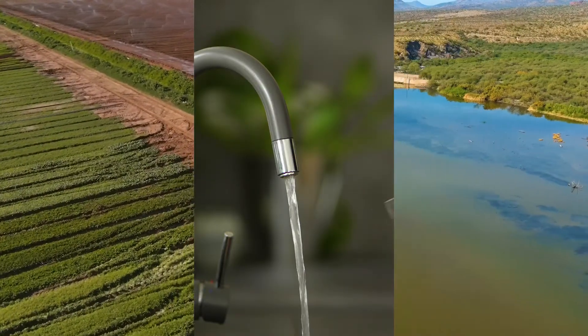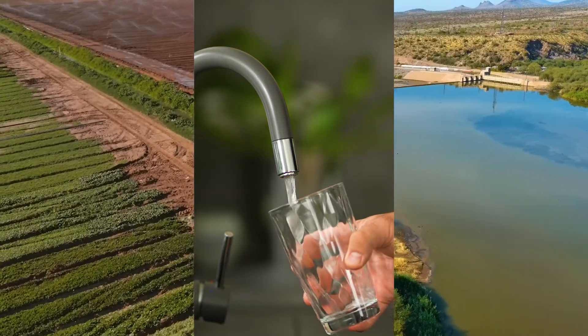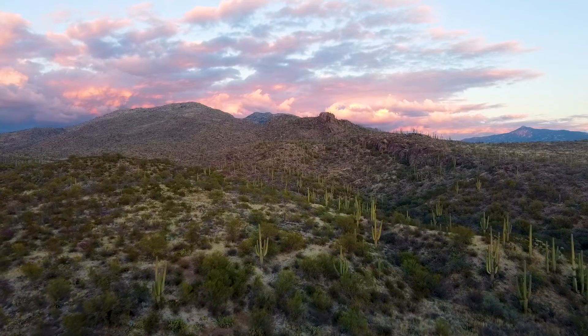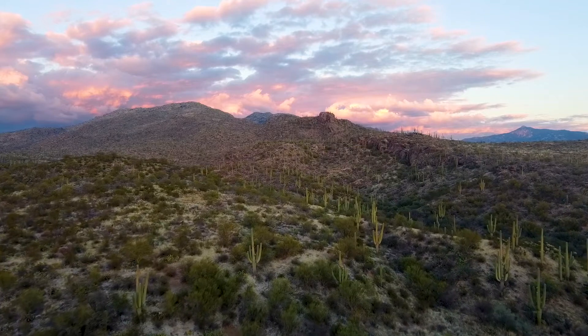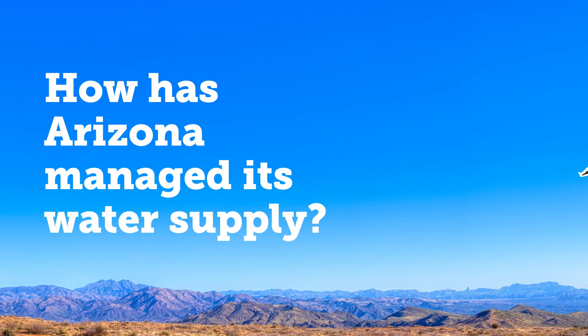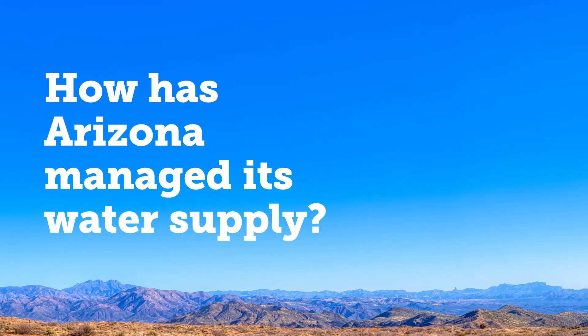But to understand how we began to manage our water supply in one of the driest states in the United States, we need to look back to where it all began. How has Arizona managed its water supply? Watch Episode 6 for a look back.